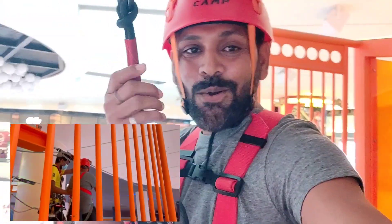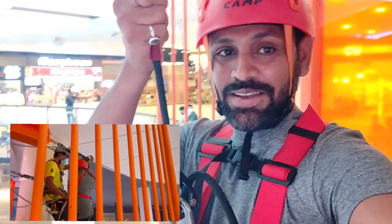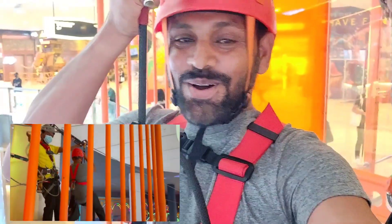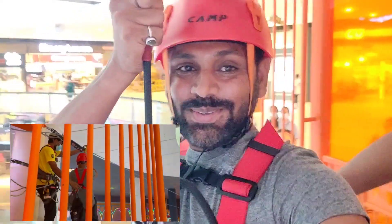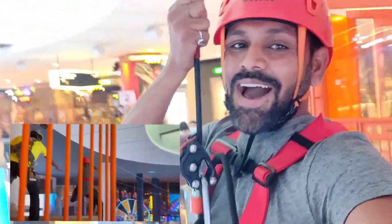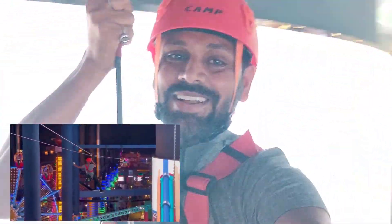Guys ready? One, two — sit down. Okay, I'm sitting down. Go! I'm going... Guys! Woo! Woo! Woo! Woo! Guys, woo! Woo! Ahhhhh! Woo! Woo! We're running! Woo! Wow! Now I have gone completely.